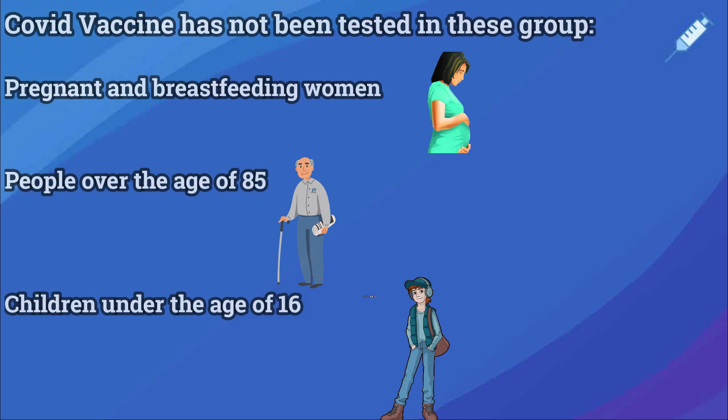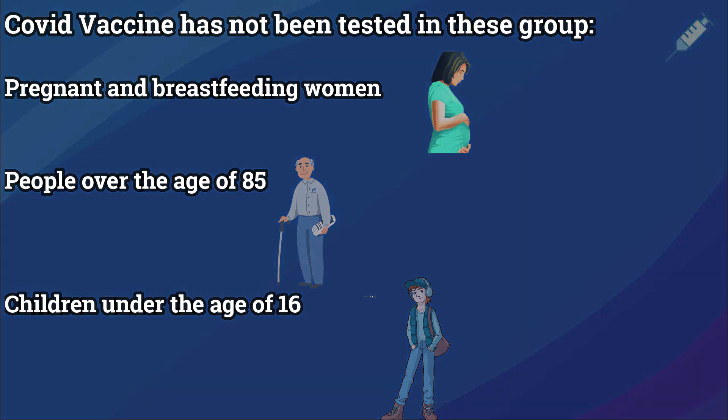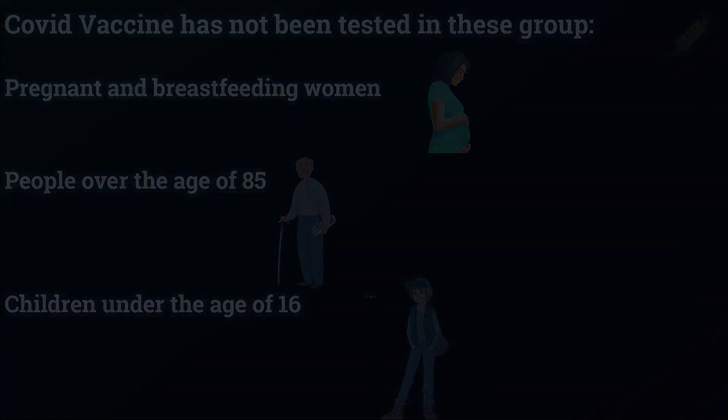Certain groups such as pregnant or breastfeeding women and people over the age of 85 have not been subject to clinical trials, though it is thought to be generally safe. It will be a case-by-case basis for these groups, and it will come down to underlying health conditions and whether the benefits outweigh the risks as to whether you really need to take the vaccine.